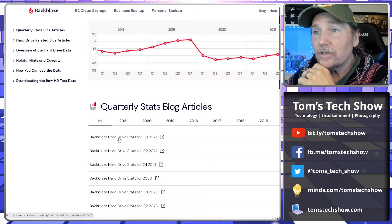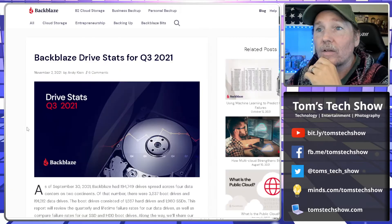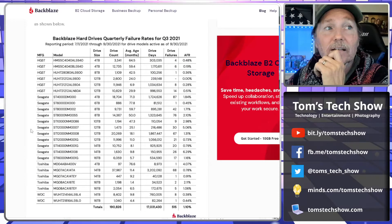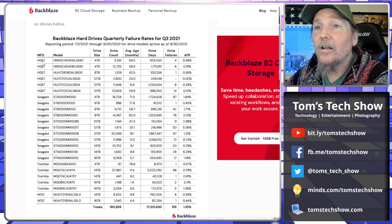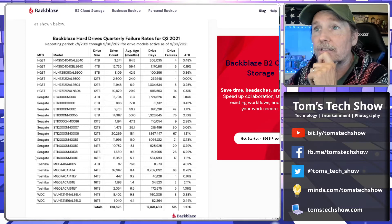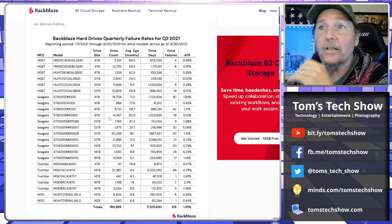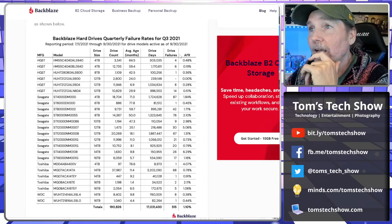Let's look at the Backblaze hard drive stats for Q3 2021. There's a chart with a lot of data. We have the model — HGST, Seagate, Toshiba, and Western Digital are the ones they're using. They give us the model number, the drive size, how many drives they have, the average age in months, the number of drive failures, and the average failure rate.